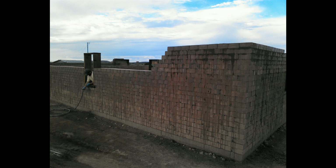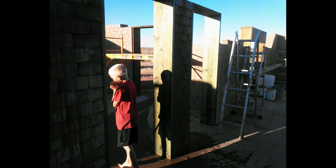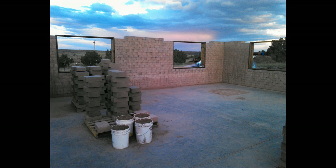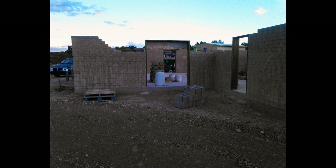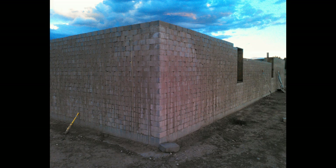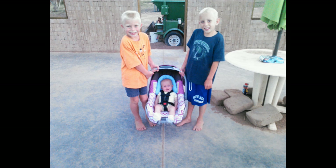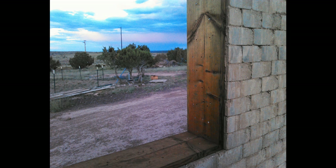As we got higher up on the wall it became much slower due to being at a higher level to lay the block, so it required lots of hands — my kids passing blocks to me, which I'm very grateful for. This whole process of making these walls out of adobe block took us approximately three to four months of hard labor every day.